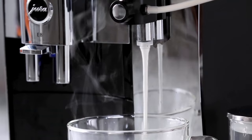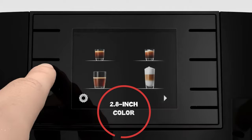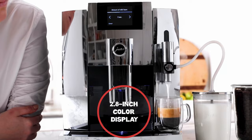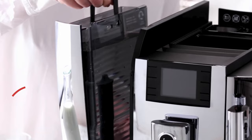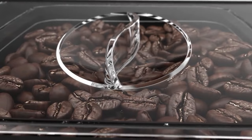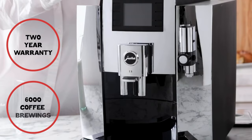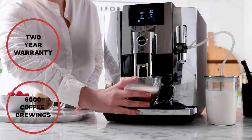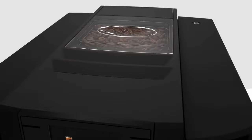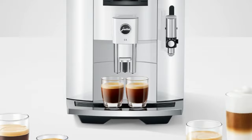The machine offers extensive drink customization with adjustable coffee strength and temperature settings. The 2.8-inch color display and intuitive interface facilitate easy operation. With a water tank capacity of 1.9 liters and a bean container that holds 280 grams, it can handle multiple servings with ease. The Jura E8 is built with high-quality materials ensuring durability, and comes with a two-year warranty or up to 6,000 coffee brewings, covering defects in materials and workmanship. However, its plastic housing and fixed brew group might be seen as drawbacks by some. Despite these minor points, the Jura E8's design is both modern and elegant, making it a stylish addition to any kitchen.